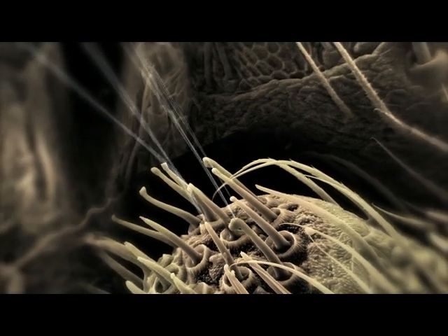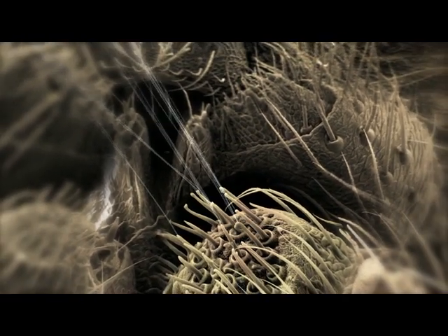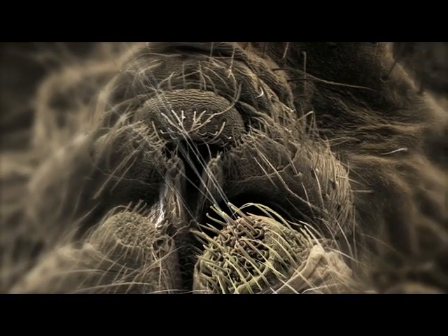The spider pulls threads of it from the spigots, turning the liquid silk into a solid, and twisting several strands together to give the thread strength.